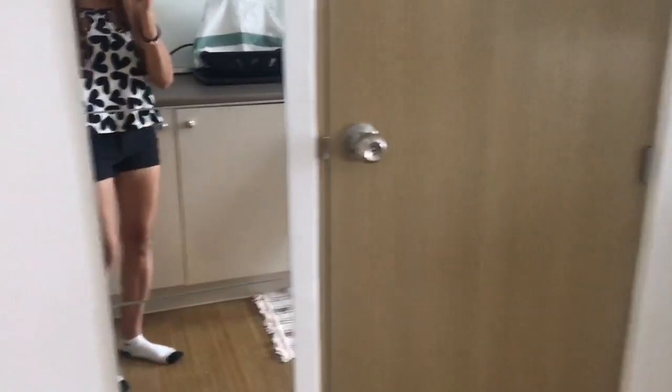Welcome to my new place! Let's get inside. I love that they have a mirror here so I can check myself.